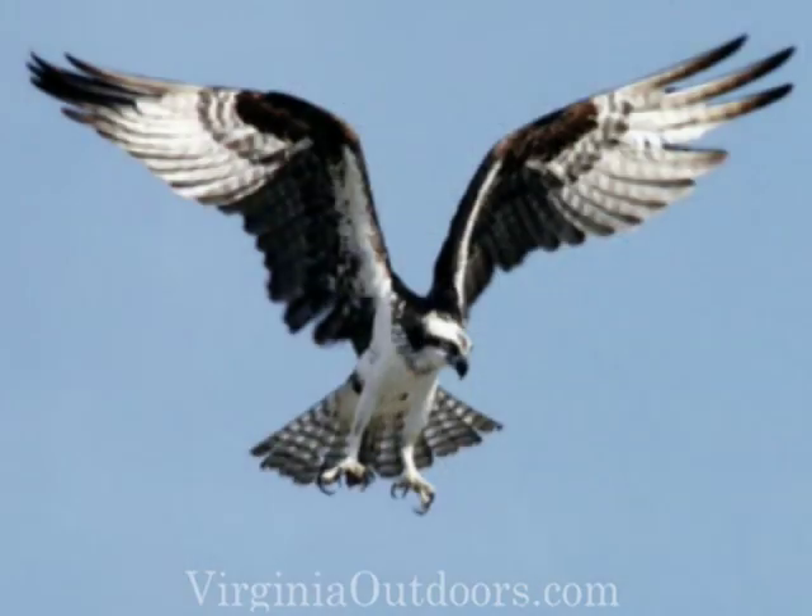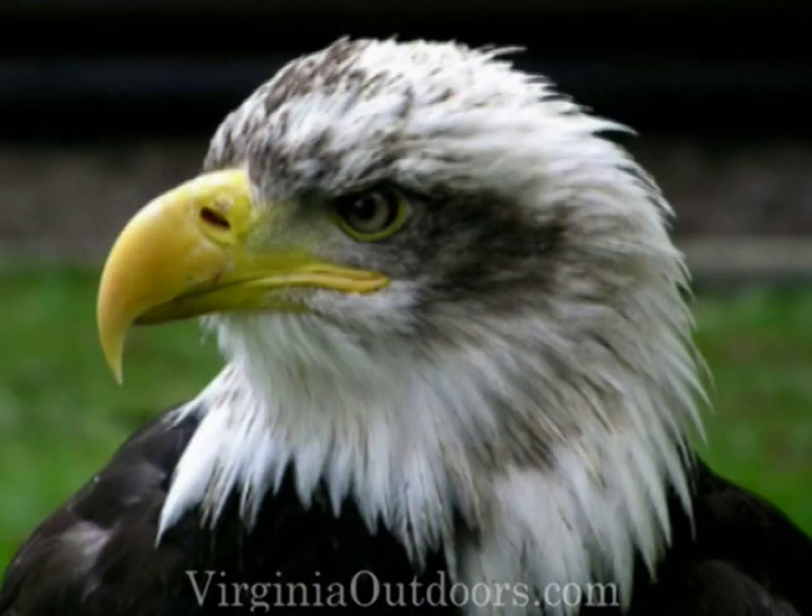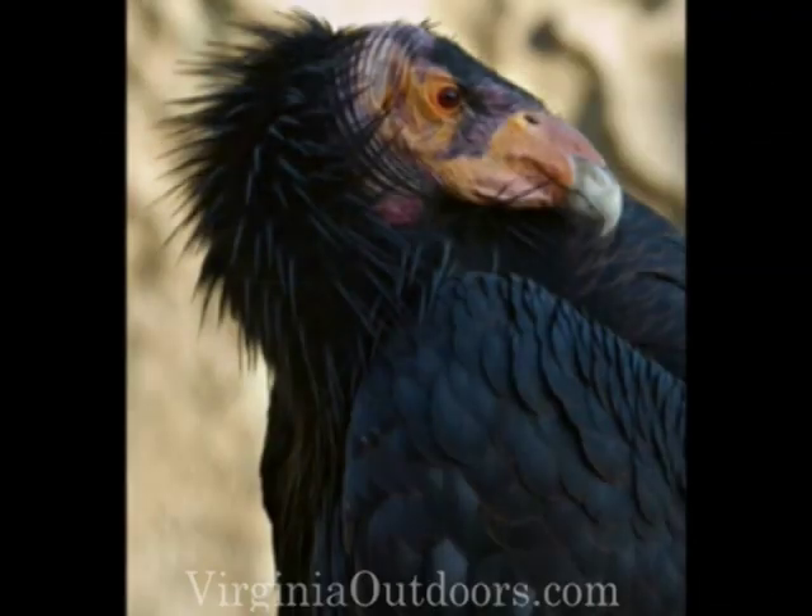Finally, how about birds of prey like eagles, owls, and hawks? These are birds that have powerful legs and feet with very sharp claws, designed for holding on to a squirming meal like a rabbit or a mouse, so they catch their food with their feet instead of their beak. Birds of prey have a beak that is hooked downward with sharp edges like a meat hook, perfect for tearing flesh off of the carcass of their prey. Other meat-eating birds like the vulture find food that's already dead, but use a similar-shaped beak to tear their food.